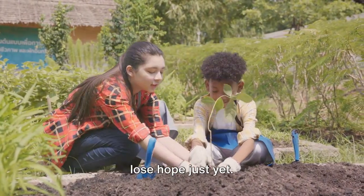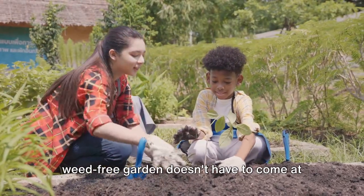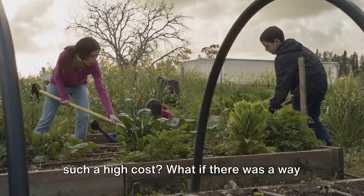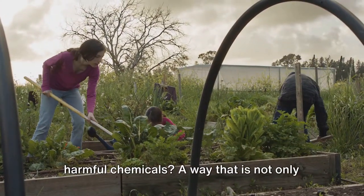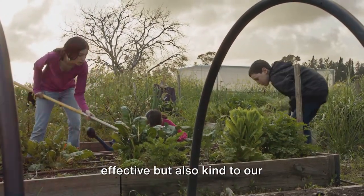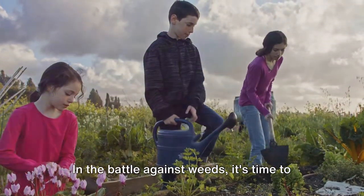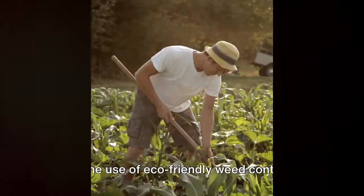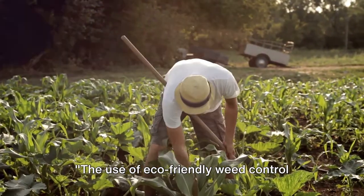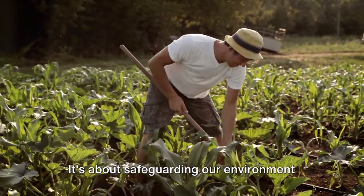It's a grim picture, isn't it? But don't lose hope just yet. What if achieving a weed-free garden doesn't have to come at such a high cost? What if there was a way to banish weeds without resorting to harmful chemicals — a way that is not only effective but also kind to our environment, our pets, and ourselves? In the battle against weeds, it's time to arm ourselves with knowledge and choose a more sustainable path. The use of eco-friendly weed control methods is more than just about having a neat garden — it's about safeguarding our environment and health.